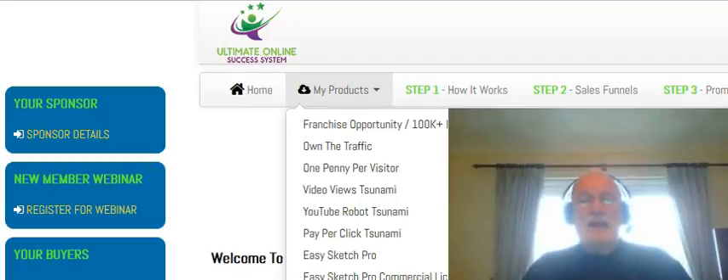Whilst I've got your attention, I want to explain what goes on inside this Members area. This Membership site generated $3.2 million last year for our Members,